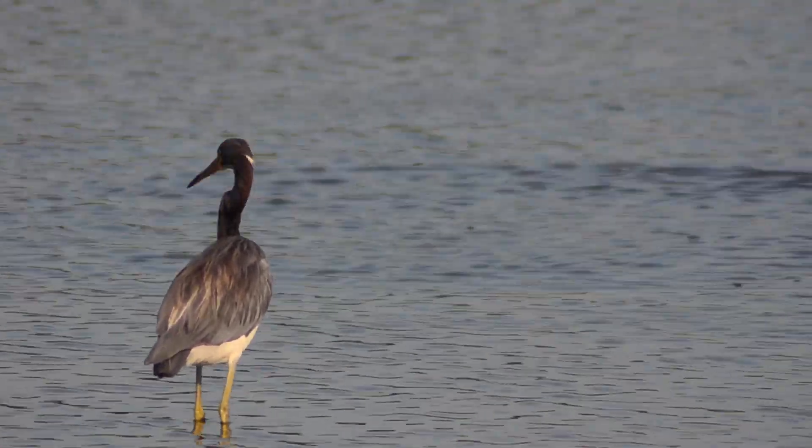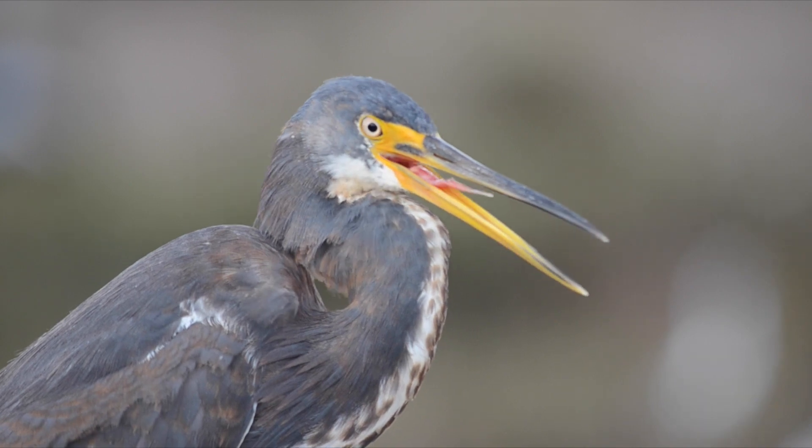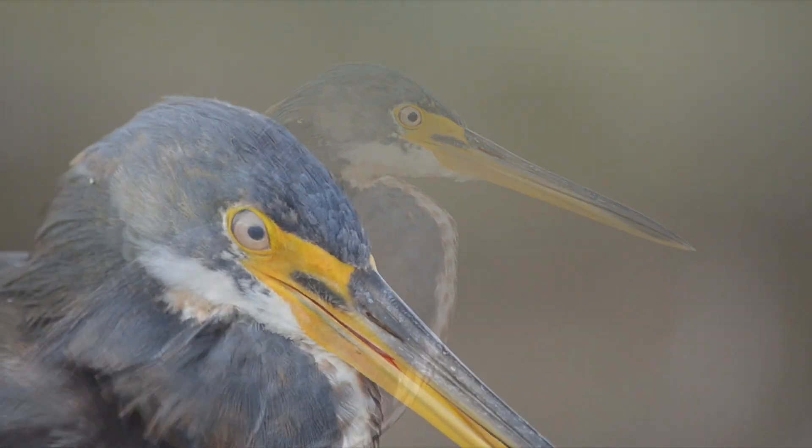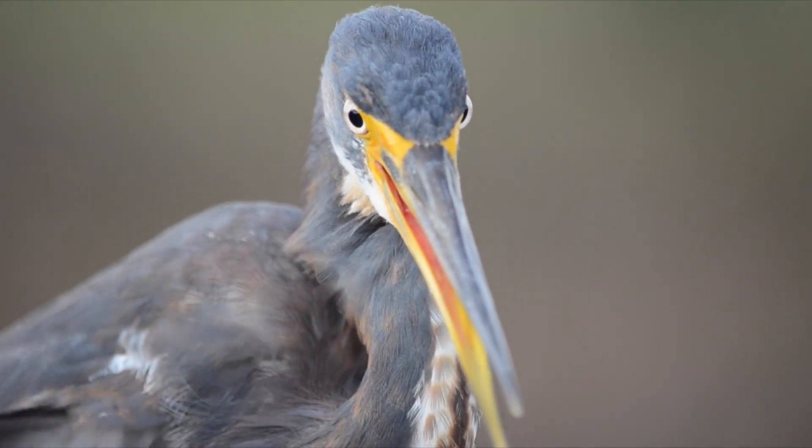Like the reddish egret, it has a more aggressive form of hunting than other wading birds. It's not uncommon for this bird to chase prey in the water rather than wading and ambushing. Tricolored herons often nest in large colonies that may include other species of herons or egrets.